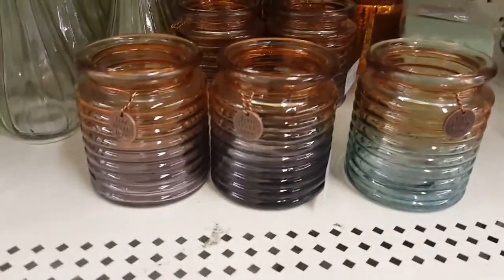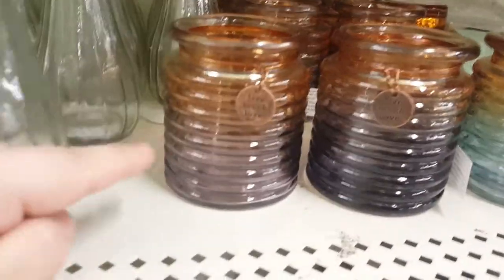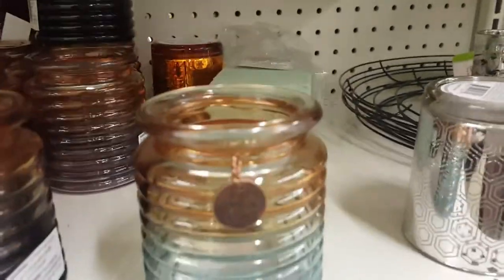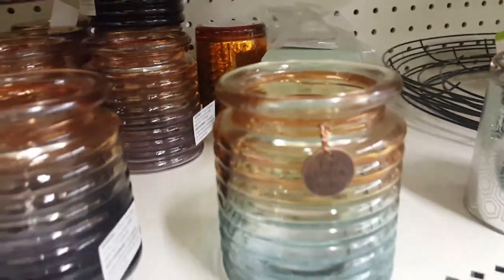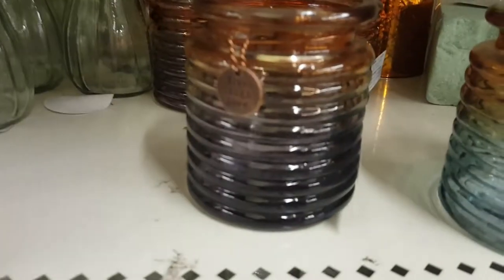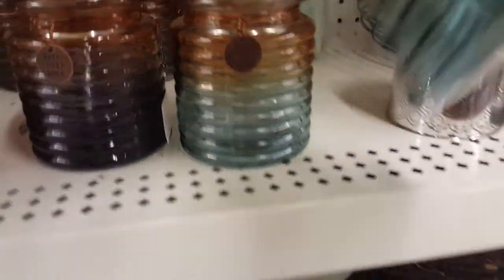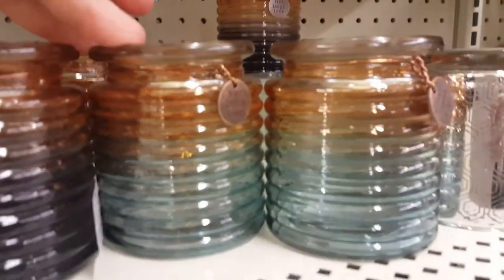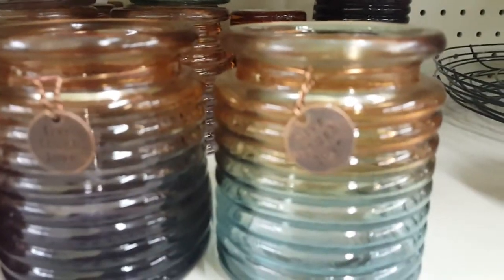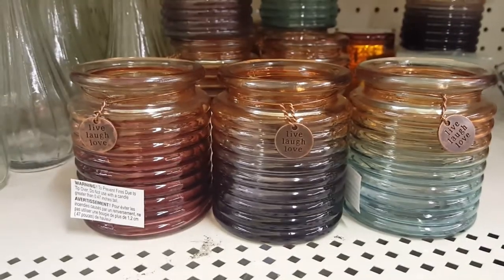This location also has these, which I think are meant to be candle holders. They have three different colors: a purpley-brownish one, a blackish-grayish-copper one, and a blueish-copper one. They all have a really cute copper piece around the top that says 'Live Laugh Love.' Some are slightly darker or lighter than others just due to production variation.